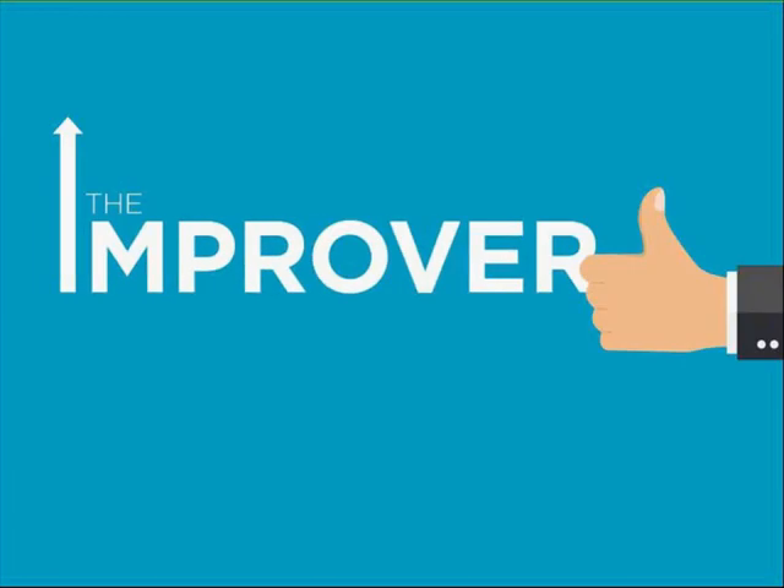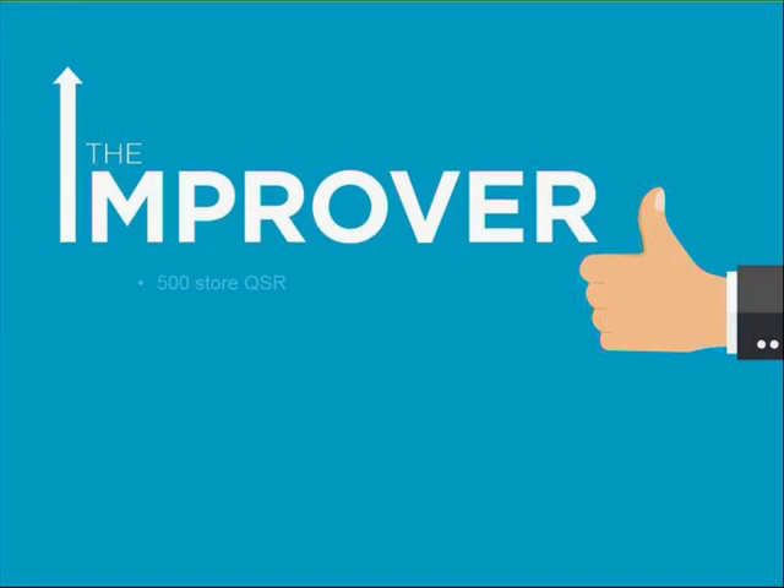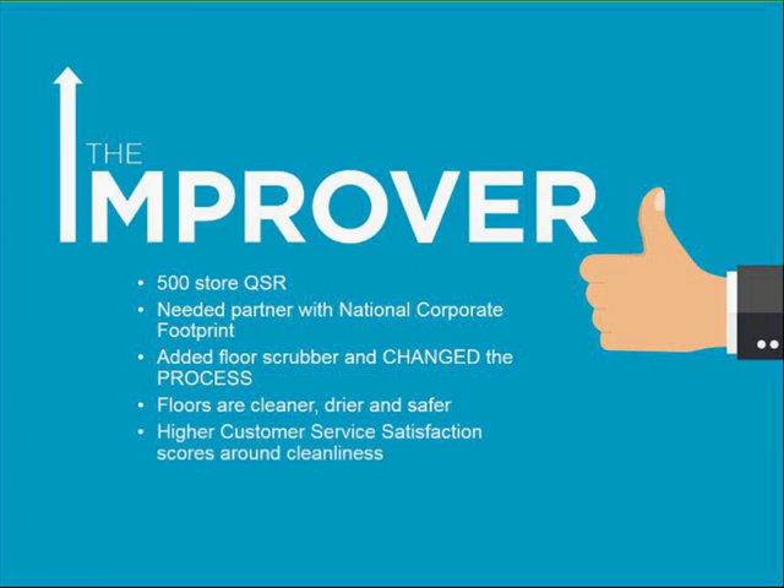Lastly, let me tell you about the Improver. This is a 500-location chain that needed to add a small floor scrubber to improve their image — they just weren't getting floors clean enough to meet their needs. While they added the new asset, they also changed their process and documented it in their standard operating procedures. They also added a telemetry solution to report on daily usage and get alerts for lack of use, ensuring the new process is being adhered to. To be successful, they also needed a partner with a national footprint to support their local managers. Today, floors are cleaner because the team members are bought in on the new process.